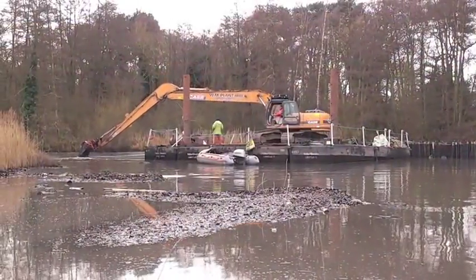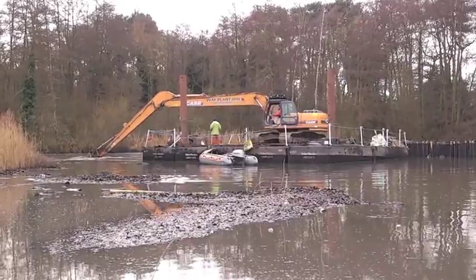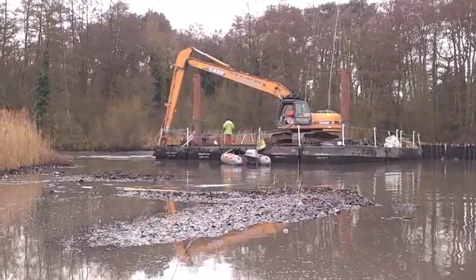Back at the pond, a partnership of the Environment Agency, Natural England, Hart District Council and Fleet Pond Society are working to tackle significant problems using a range of funding, including from the Water Framework Directive.